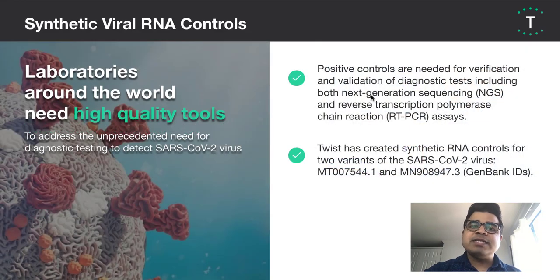To start with, the synthetic viral RNA controls are positive controls for use in verification and validation of both NGS and RT-PCR tests. Twist has started by creating two variants of these synthetic controls, based on strains from the Chinese and Australian outbreaks of the virus.